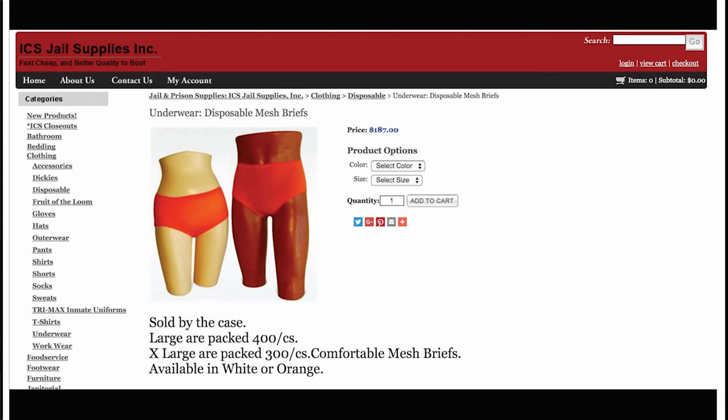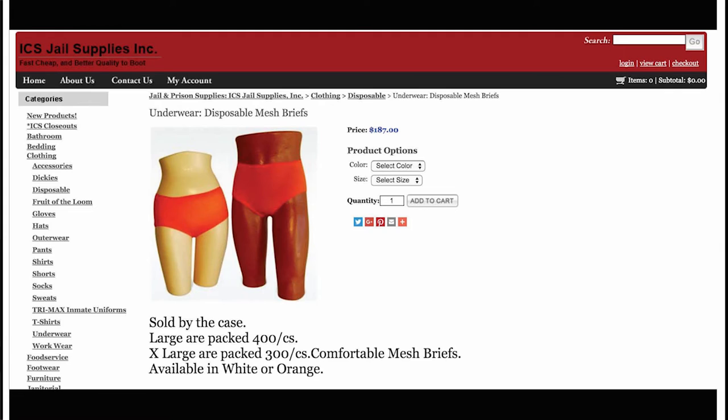My last product is underwear — disposable mesh briefs. ICS Jail Suppliers' disposable mesh briefs are modeled by two disembodied female mannequins: one with yellow skin tone, a small waist and ample hips; the other brown-skinned with a more androgynous figure. The mannequins' bodies begin at the knee and end above the navel — sans heads, chests, or feet. While the groin area is featured, there is no suggestion of genitalia. A zoom-in function allows the viewer to glance more closely at the sexless bodies, revealing nothing more than the effect of harsh lighting.